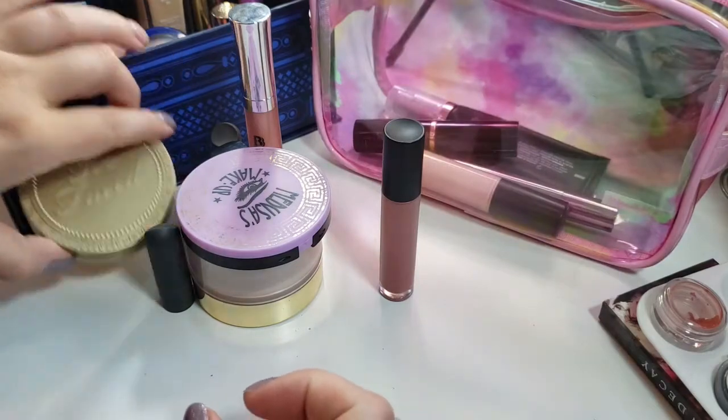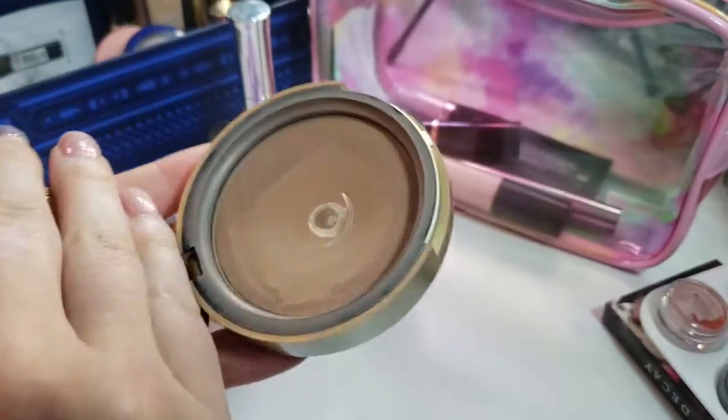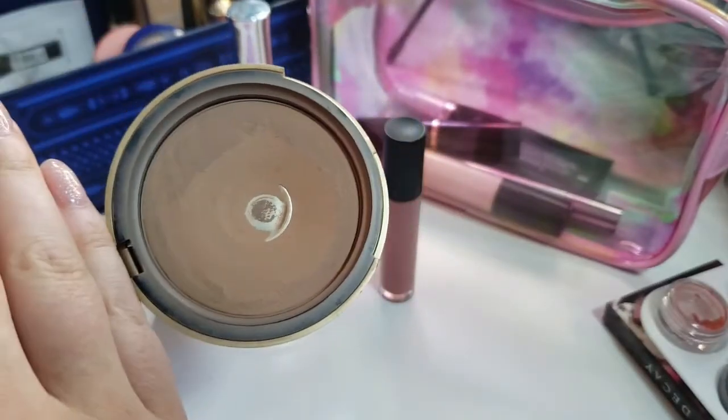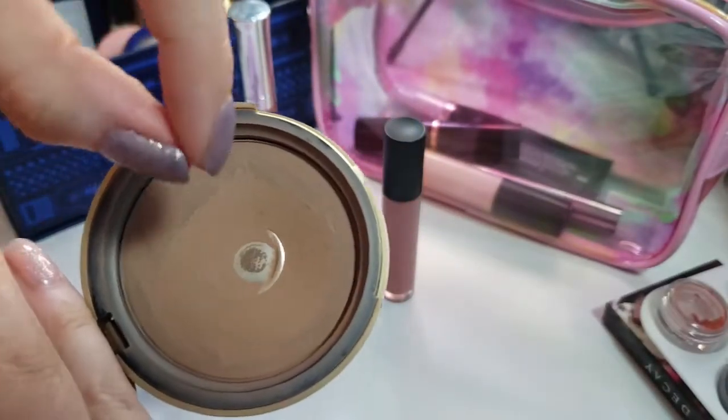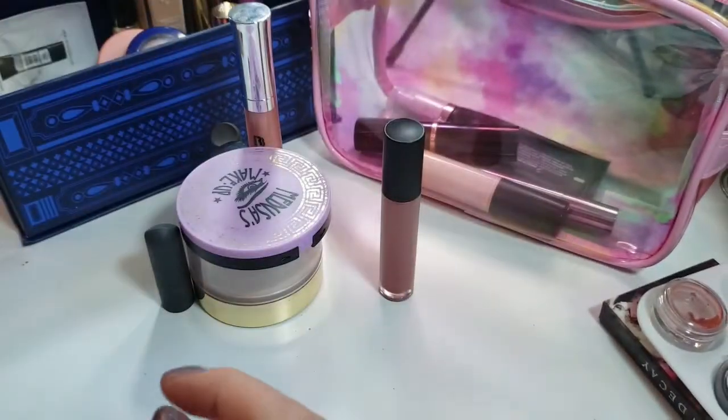I've also expanded the pan in my Too Faced Chocolate Soleil bronzer — and if you're not familiar with what that means, that means just making the visible pan bigger. That's what expanding the pan means.